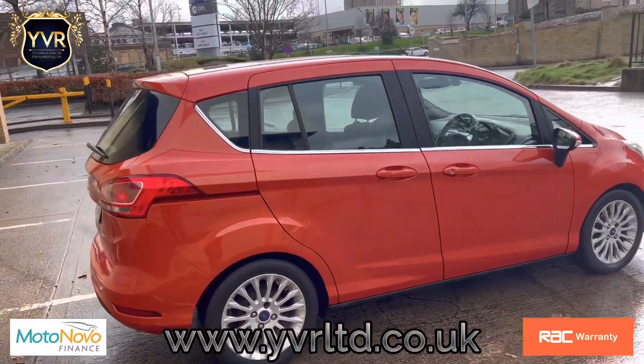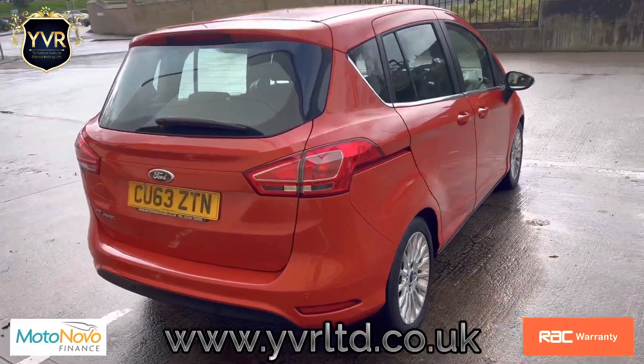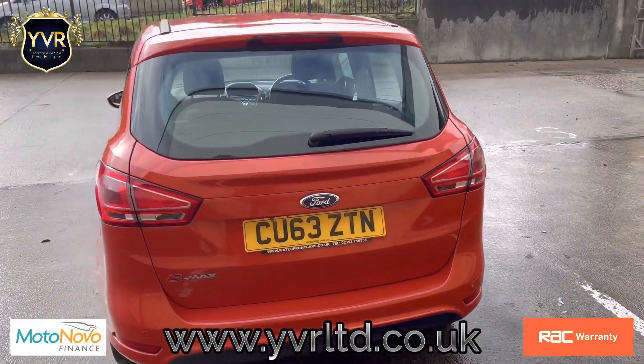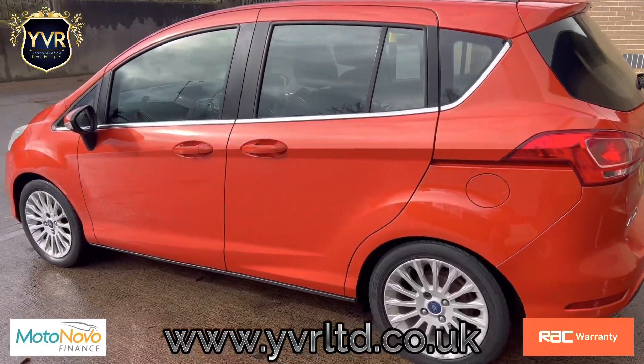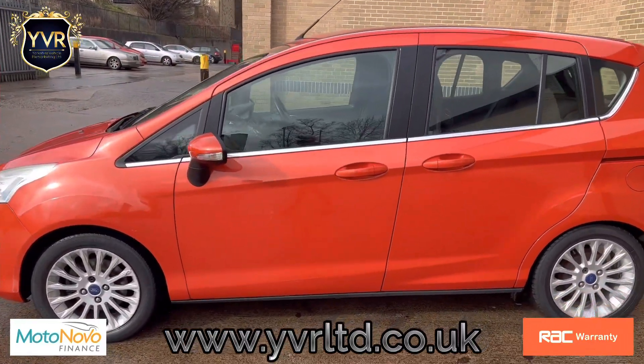It comes with alloy wheels, parking sensors, and some other upgraded features. The car is in very good condition — all the paint is original and it's never been involved in an accident. We have a clear HPI report.